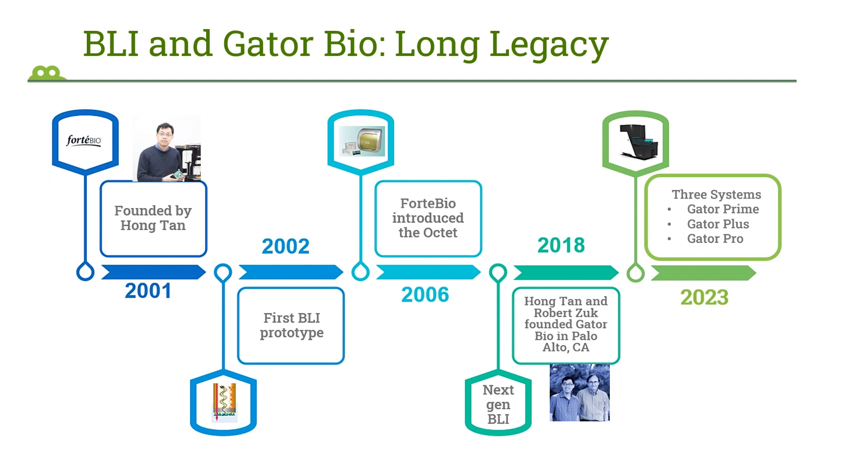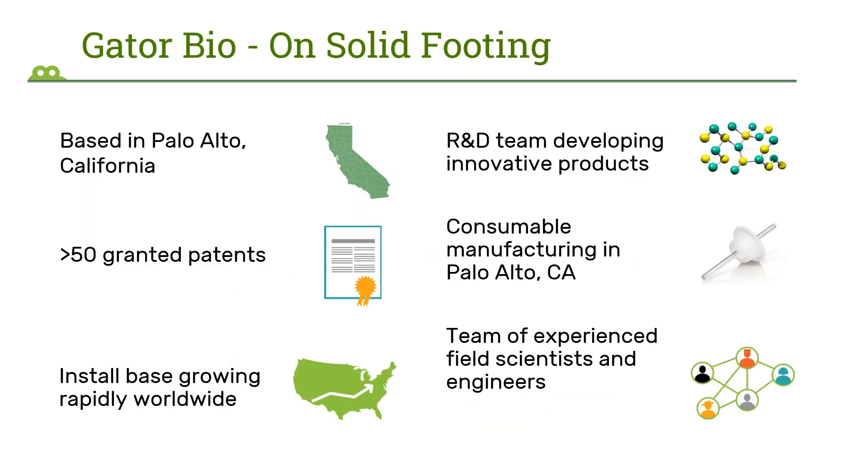Currently, we offer three instrument systems: Gator Prime, Gator Plus, and Gator Pro, designed to suit different throughput needs. We are based in Palo Alto, California, where our headquarters is. Our intellectual property portfolio is also strong, with more than 50 granted patents and an install base growing rapidly worldwide. Our R&D team in Palo Alto is developing innovative products every day, and our consumables manufacturing also takes place there. Our team of experienced field scientists and engineers are spread all over the US.